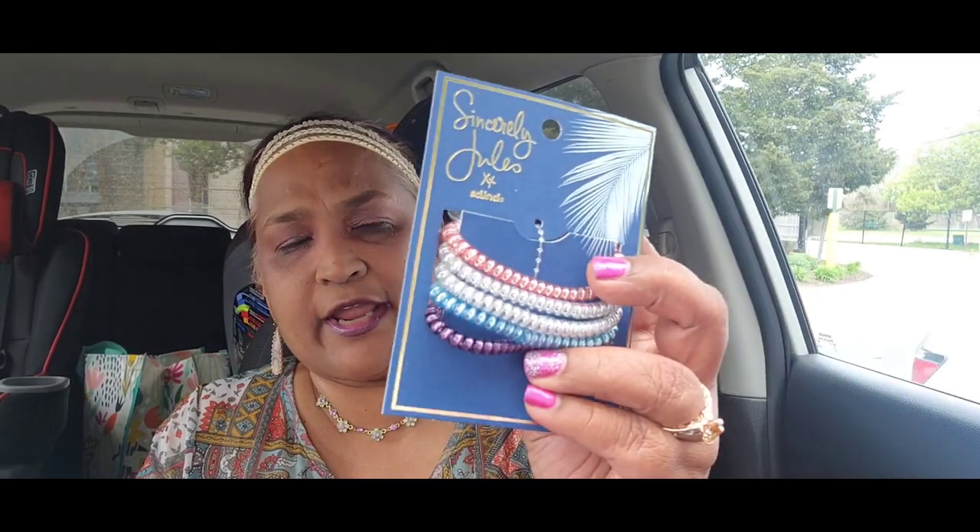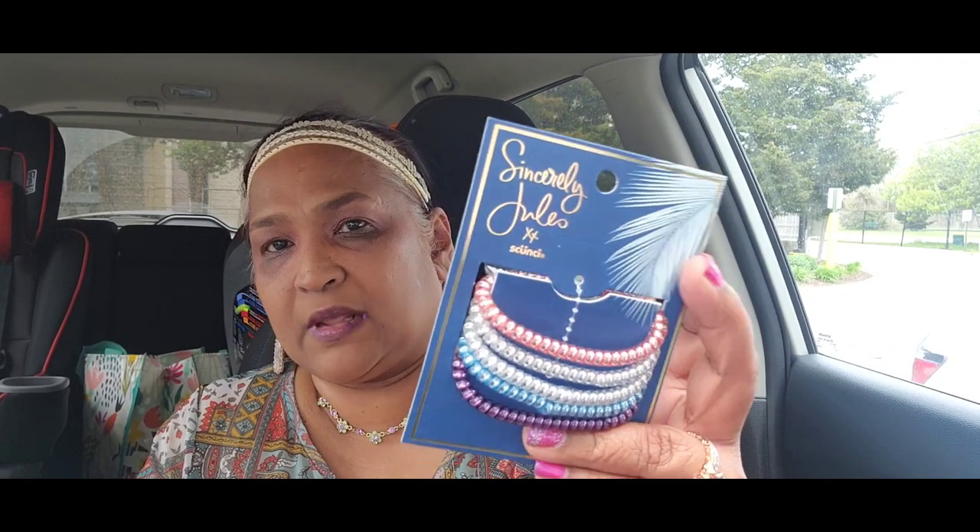I got these Sincerely Jewels scrunchies — five of them by Scünci — and these are the ones that don't pull your hair. They're not supposed to cause any pulling.